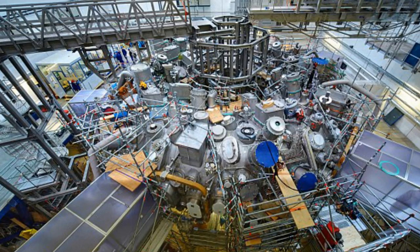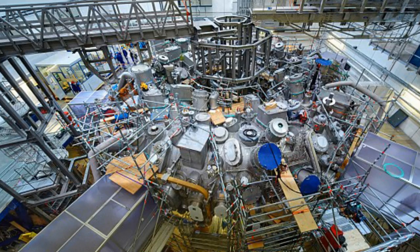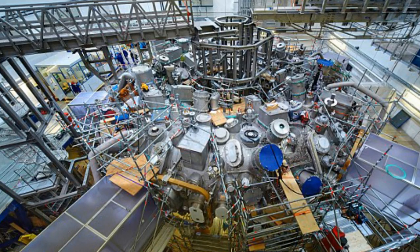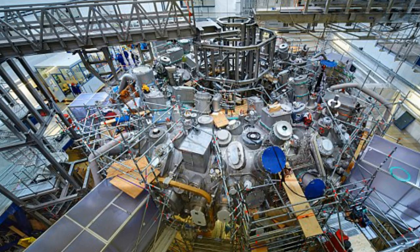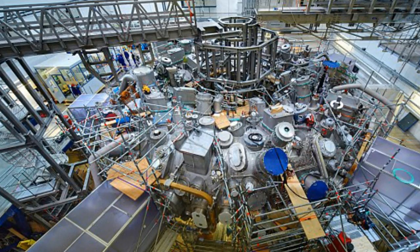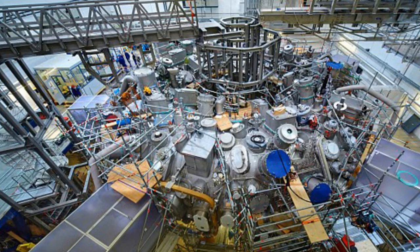How does fusion power work? Fusion involves placing hydrogen atoms under high heat and pressure until they fuse into helium atoms. When deuterium and tritium nuclei, which can be found in hydrogen, fuse, they form a helium nucleus, a neutron, and a lot of energy.